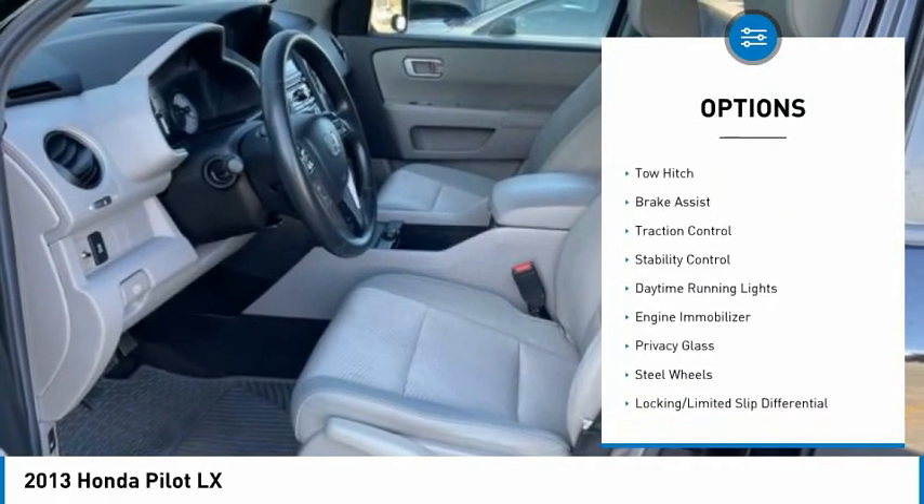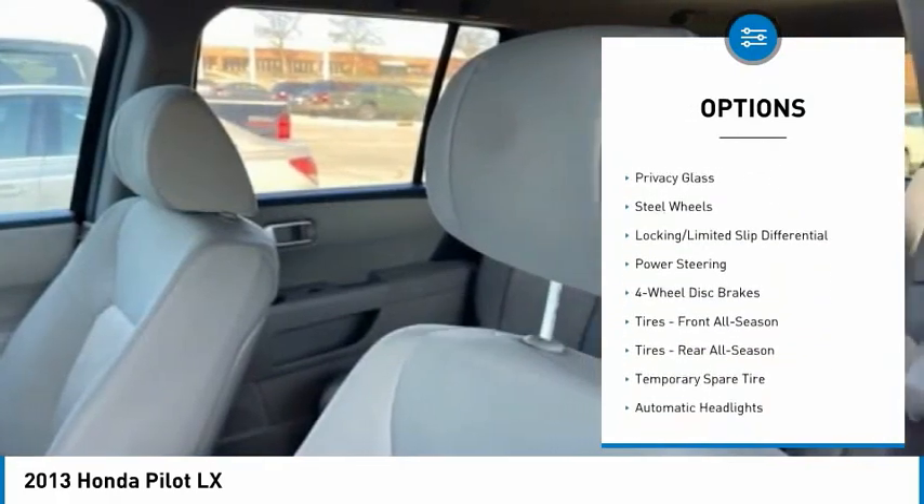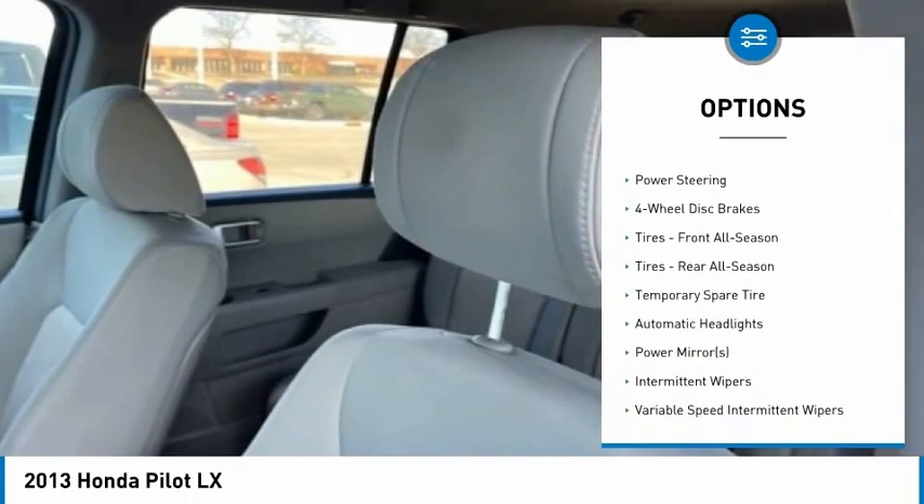Four-wheel drive, tire pressure monitor, tow hitch, brake assist, traction control, stability control, daytime running lights.